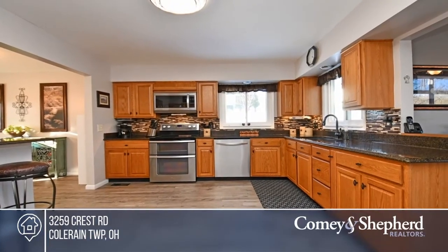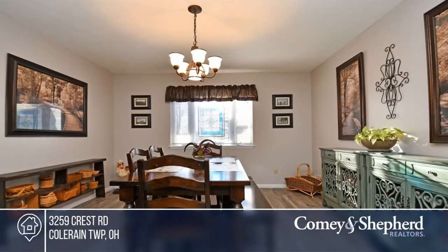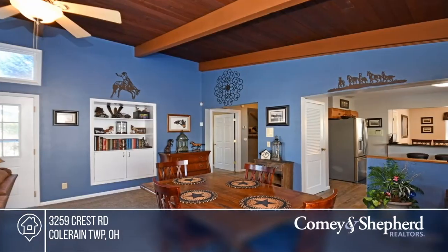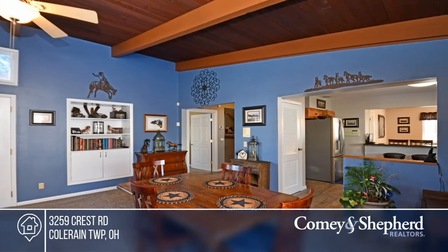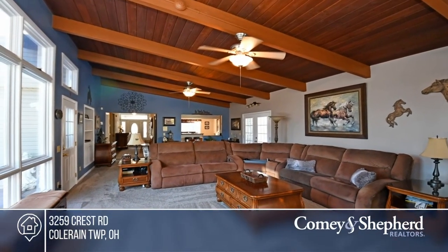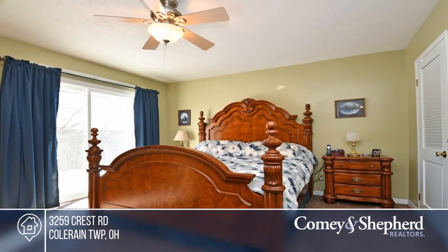Looking for an updated home tucked away in the woods? Look no further. This property offers beautiful woods, a creek and rolling hills. The home has four bedrooms, two and a half baths and a lovely stone fireplace with a propane insert. Updates to the home include carpet and luxury vinyl plank floors, two decks and stainless appliances. Take a look around your future home by contacting Mary today.